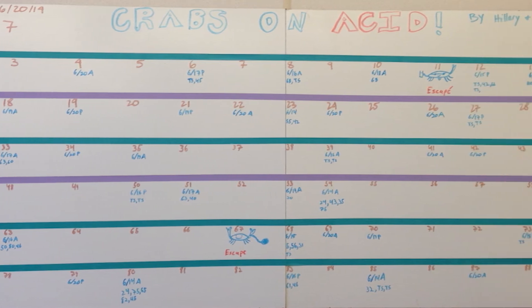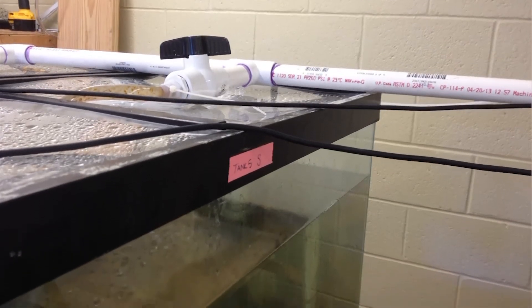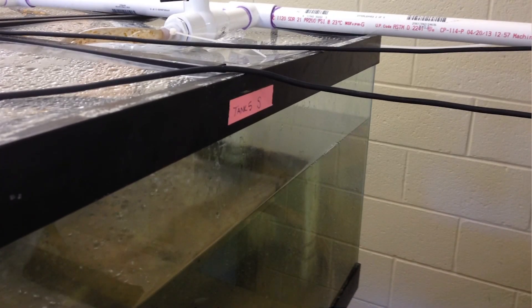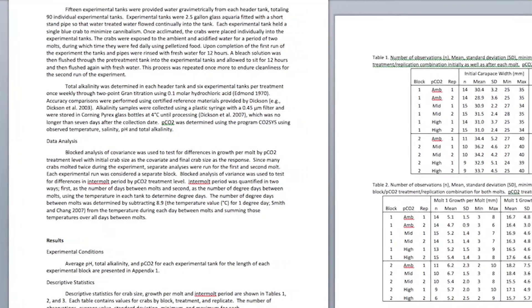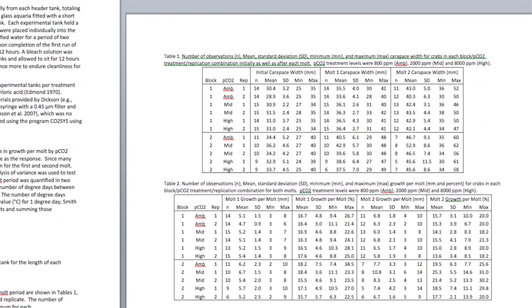We're trying to understand how blue crab growth, how they make their shells, and also their energetics are going to be affected in the warmer and more acidic climate of the future. We're going to take those data when we're done with the experiments and put them into a model so we can forecast how the crab population is going to look when they're ready to be caught.